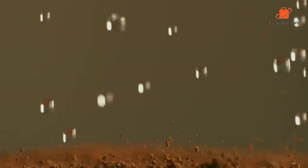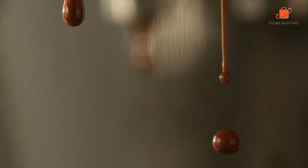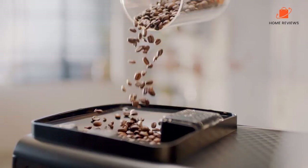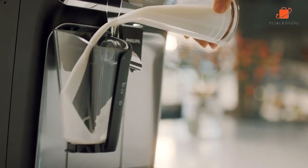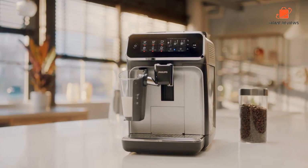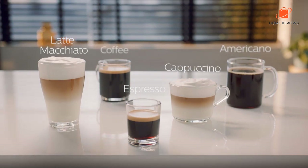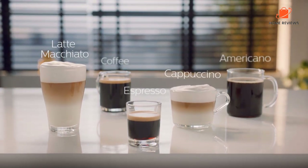Hello, everyone. Today, we'll take a look at the best latte machines in the market for 2023. I made this list based on my personal opinion, and I'll try to help you find the right one for your needs. To see the most up-to-date prices and find out more information about these latte machines, you can check out the links in the description below. Let's get started.